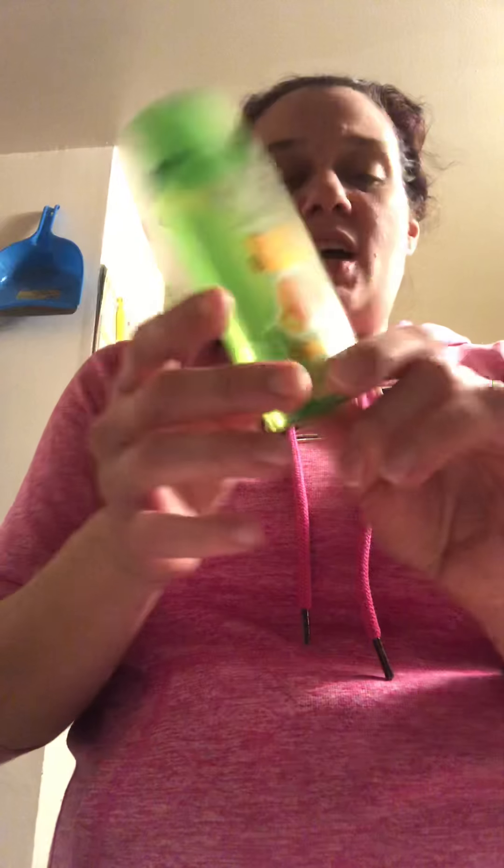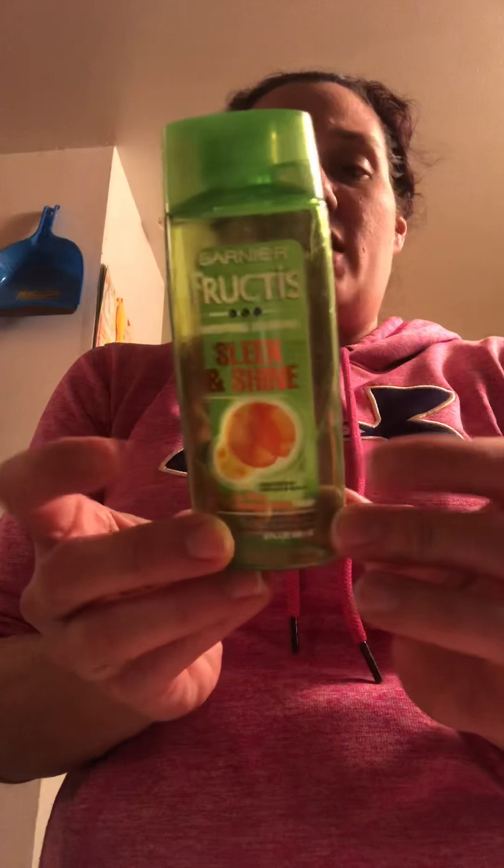We had the Travel Size Garnier. This is the exact same brand my husband uses. I ran out of shampoo, so I had to go get it, so he used our little Travel Size. This is his favorite kind of shampoo to use — that's his shampoo.